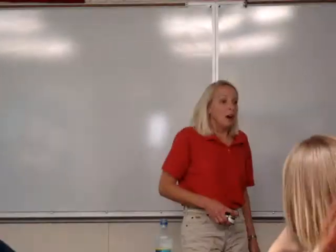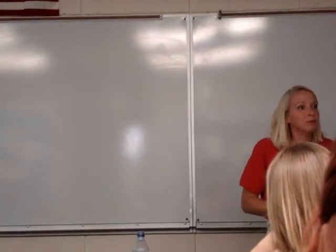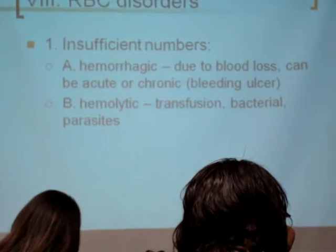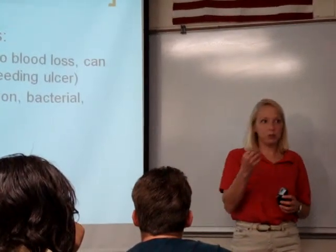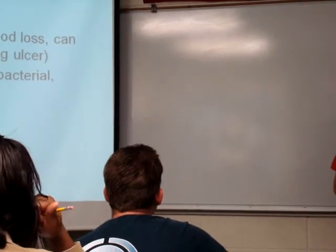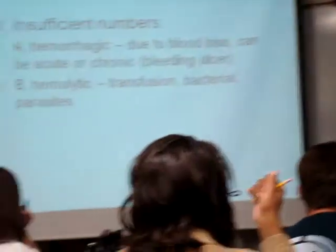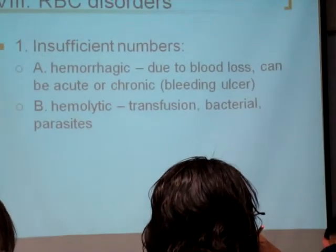There's a test for that — basically you end up being really tired, you go in, and a hematocrit shows you really, really low. Hemolytic anemia: a transfusion of the wrong blood type, a bacterial infection, or parasites can attack your red blood cells. A wrong blood type transfusion will destroy your red blood cells. Bacterial infections or parasites like malaria destroy the ones you have, so now you simply don't have enough.